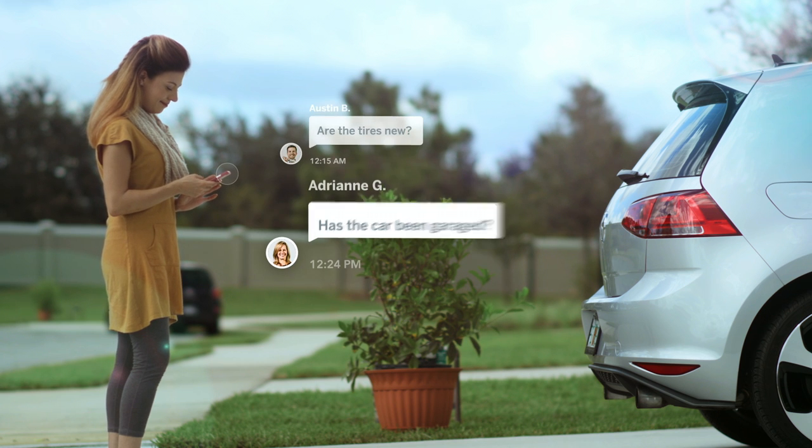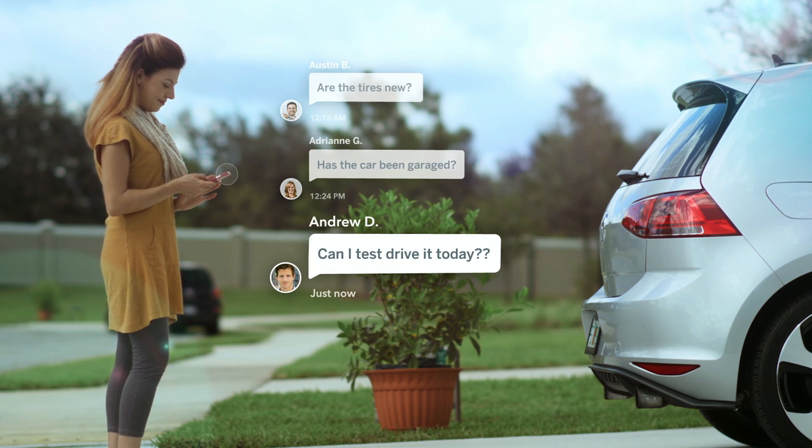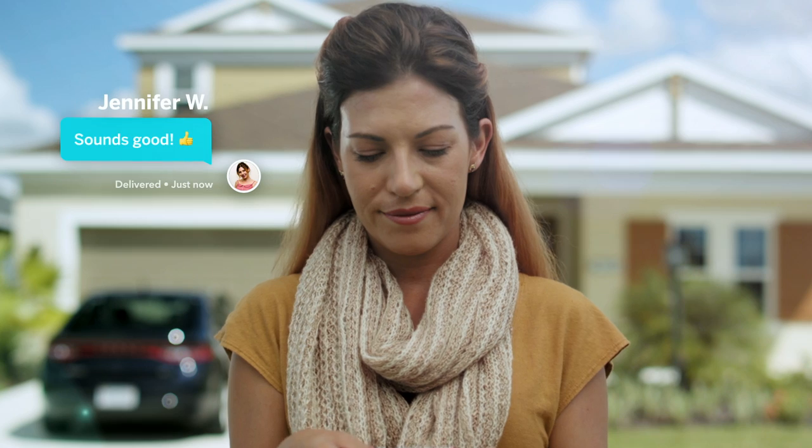Interested buyers contact you directly through the app. And when you're ready to set up a test drive, you can choose a safe location and have buyers meet you there.